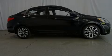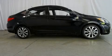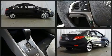Introducing the 2017 Hyundai Accent. This four-door, five-passenger sedan still has fewer than 5,000 miles.